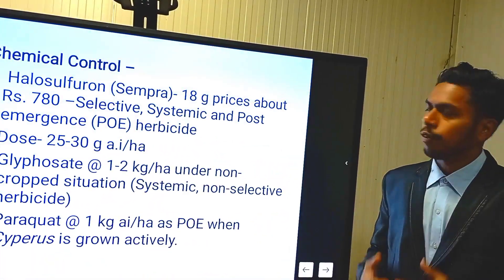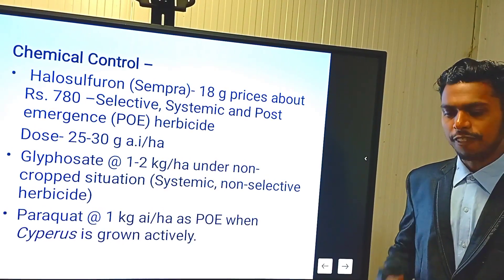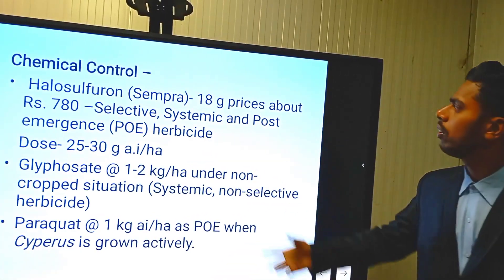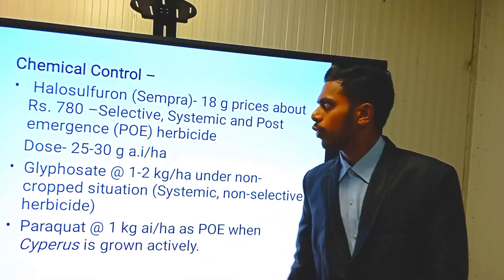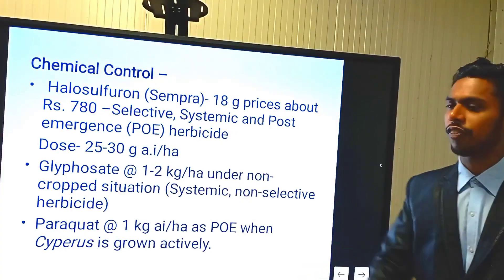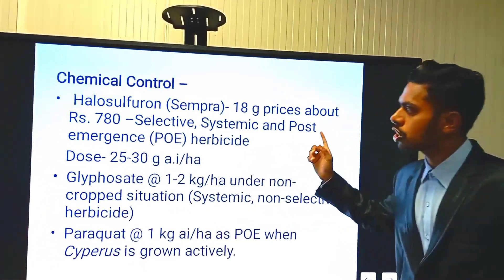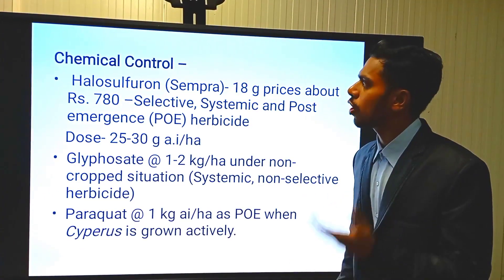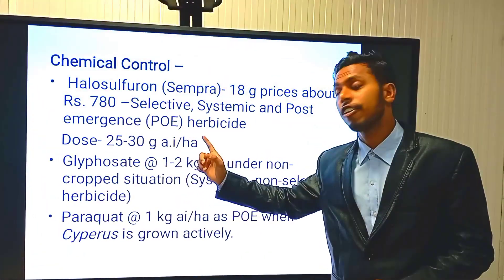For chemical weed control of Cyperus, you can use Halosulfuron — trade name is Sempra — available in 18 gram packets priced above rupees 780. It is a selective systemic herbicide, so if you apply it on one side of the field it will translocate. Apply Halosulfuron or Sulfuron around 30 days after sowing or 30 days after emergence of the weeds, at around 30 grams active ingredient per hectare.